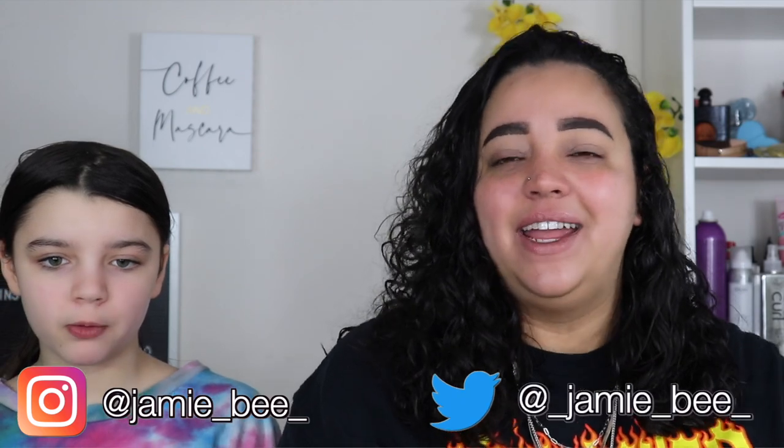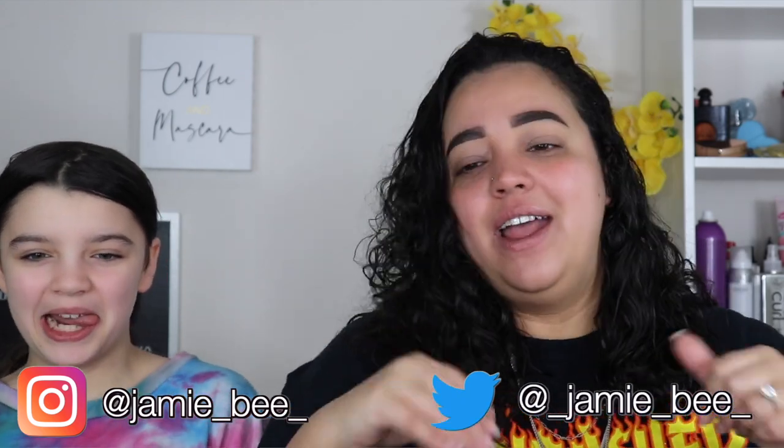Hey guys, what's up? Welcome, or welcome back to my channel. If you're new here, I'm Jamie V. Thanks for stopping by. So in today's video, I have Madison here with me and she is going to be helping me with today's video.